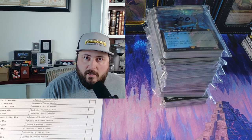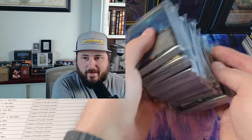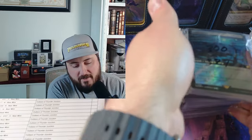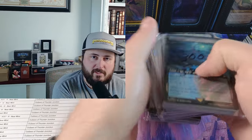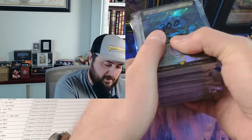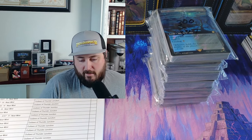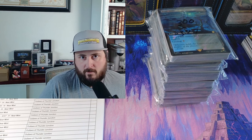We're going to cover everything: shipping, TCGplayer Direct, what that looks like. I'm actually preparing a direct shipment right now — this is what a thousand dollars in cardboard looks like through TCGplayer Direct. I have about 327 cards in here and I put this together on average two to three times a week, a lot of it new product like Thunder Junction and Fallout.